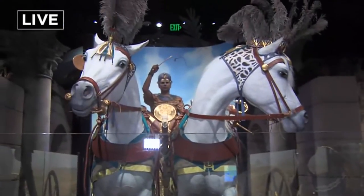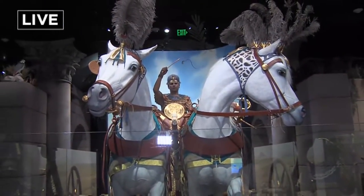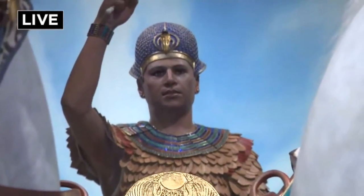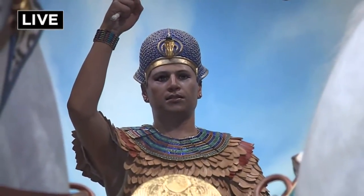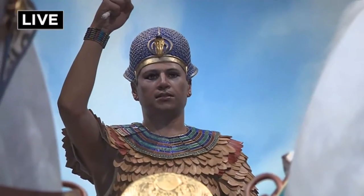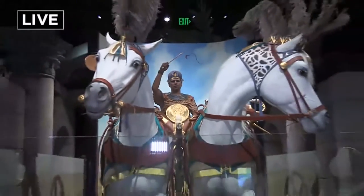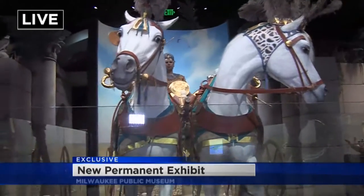Everyone knows King Tut — one of the most famous of the Egyptian mummies and Egyptian kings. This recreation was done by the museum staff right here. It's one of the most accurate recreations of King Tut's chariot, his face, and the way we think he looked, along with the accoutrements that come with his chariot. We've already had experts from around the world coming to look at it.